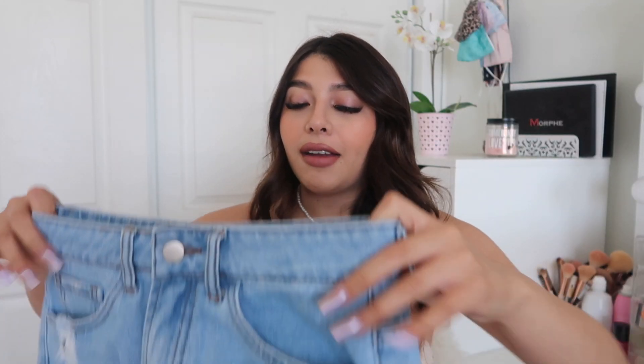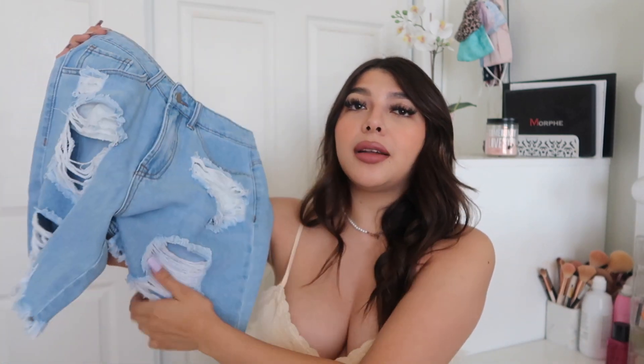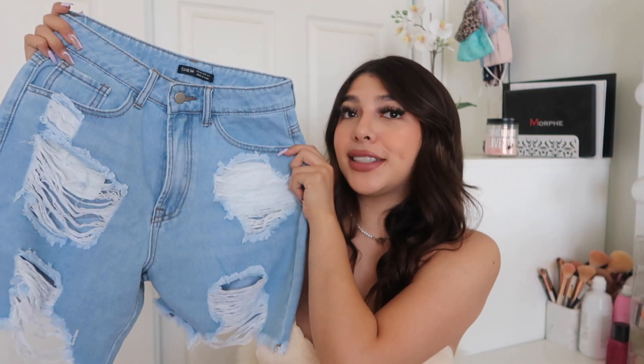Next I got these shorts — they're long denim shorts. I've been seeing everyone rocking the long denim short trend and they're super cute.